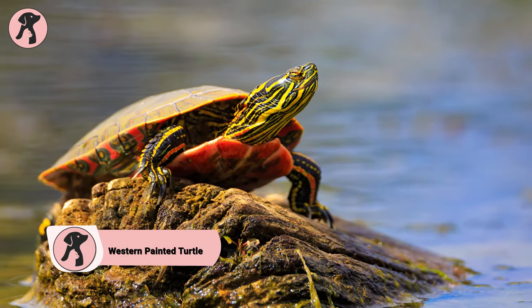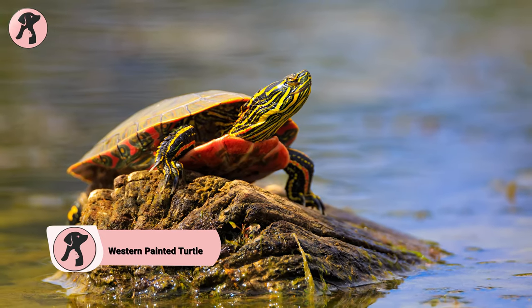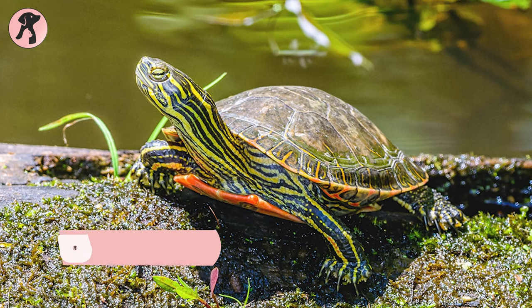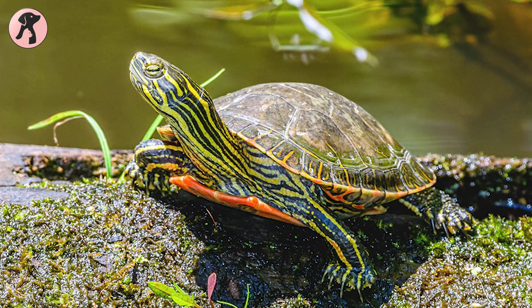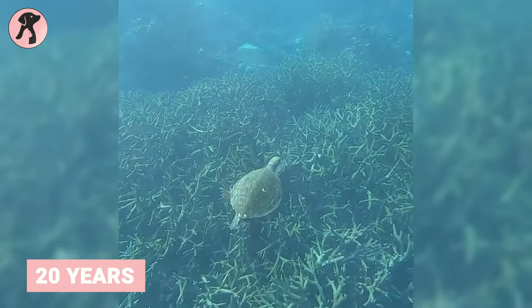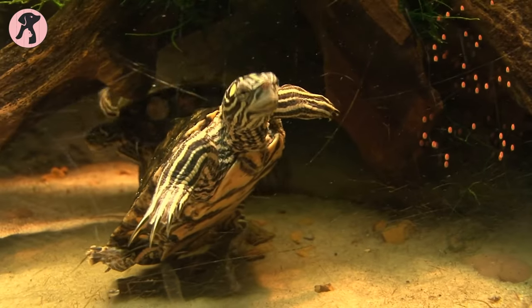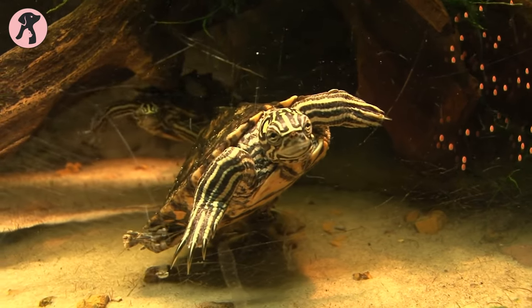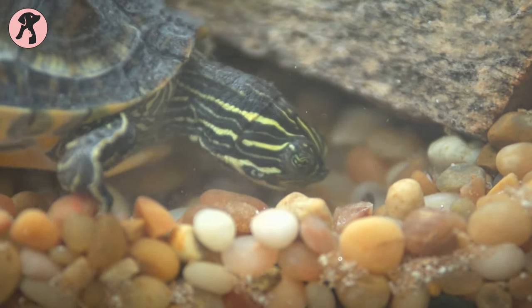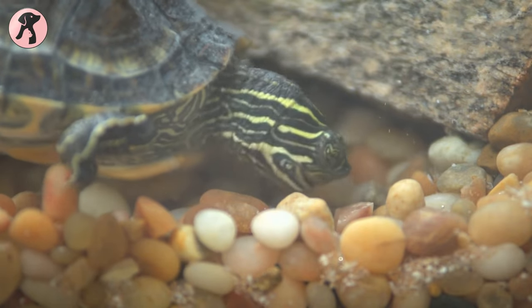Known for their beautiful and intricate shell patterns, western painted turtles showcase a wide range of colors including red, yellow, and green, making them visually stunning. They make great long-term pets that can live more than 20 years with minimal effort. Getting the environment set up properly will be the most challenging part for many owners, but you will need to do very little besides feeding and cleaning once you get it right.